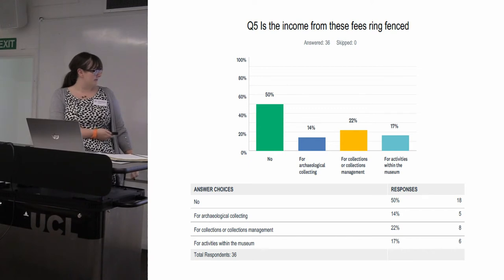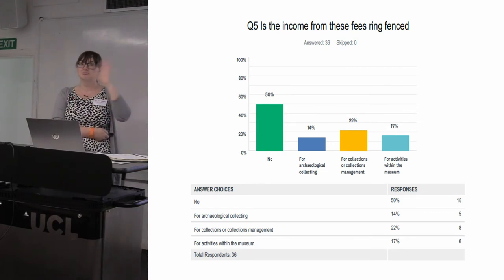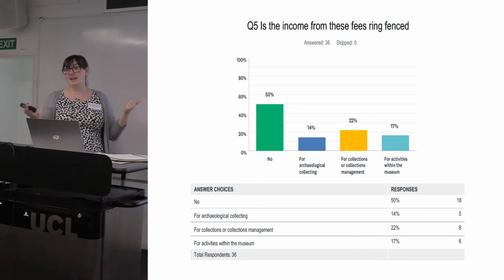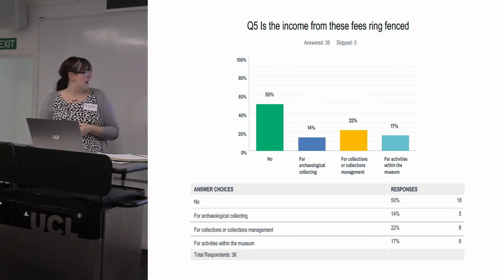We also asked if income from fees was ring-fenced. For quite a lot of organisations it was — it came into an income code and was spent from that code on specific activities. The 50% who said no is a combination of people who simply don't know because their finance department is elsewhere, and those whose income contributes towards an overall income target so it's loosely ring-fenced. The rest said it would cost more to set up a budget code and explain it to finance than they'd charge in an entire year anyway.